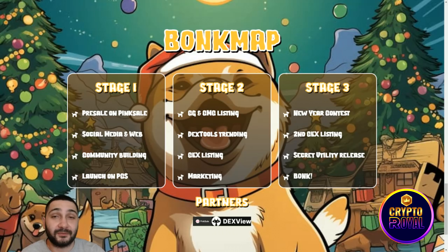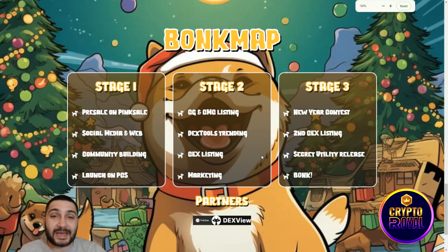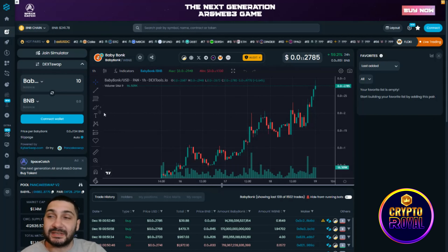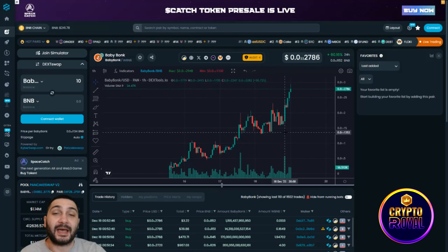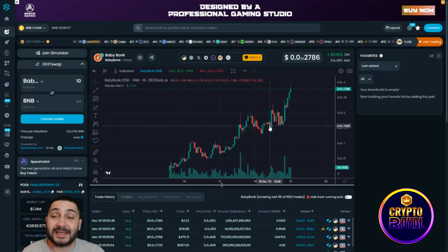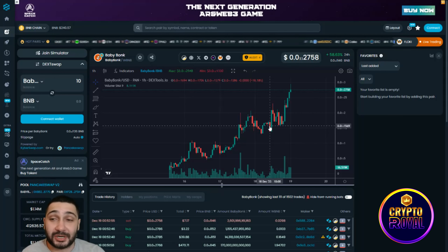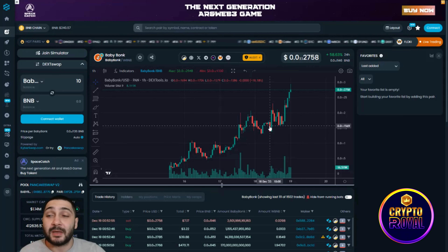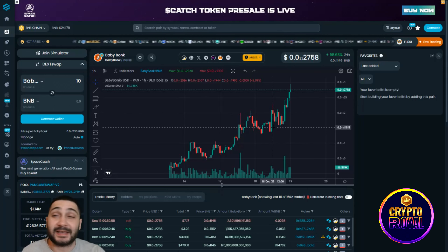Marketing is their most important focus right now. Stage three includes a New Year contest, a second CEX listing, security utility reads, and Bonk integrations. Checking the chart on DXTool, you can see an amazing uptrend — they're up 60% in the last 24 hours. They have great partnerships and collaborations which should improve the token price even more, giving this token real 1000x potential.